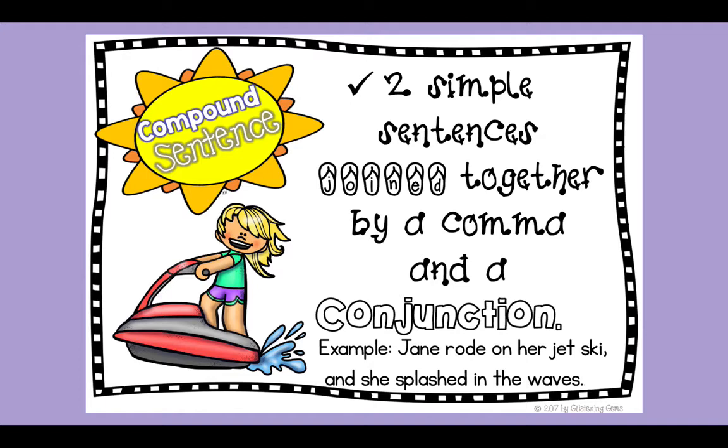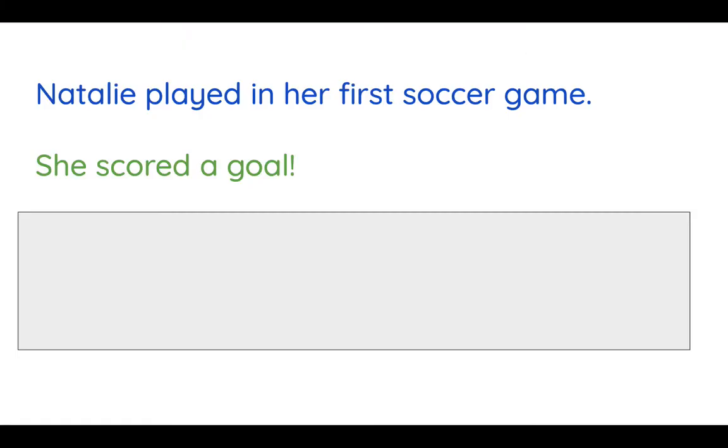It makes it easier for the reader to understand what's happening. Now we're going to get a chance to try creating compound sentences — this is where I need your help. Make sure you have a pencil and something to write on nearby. I've given you two sentences and I want you to think about how you can join them together to create a compound sentence. Remember, you have to keep the same ideas and join them using a comma and one of those conjunctions. Our sentences are: Natalie played in her first soccer game. She scored a goal. Pause the video and see if you can write a compound sentence joining these together.